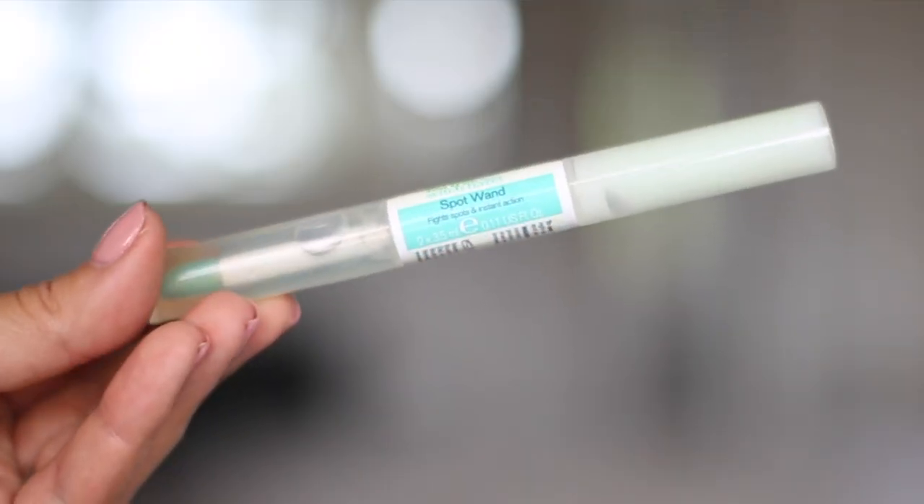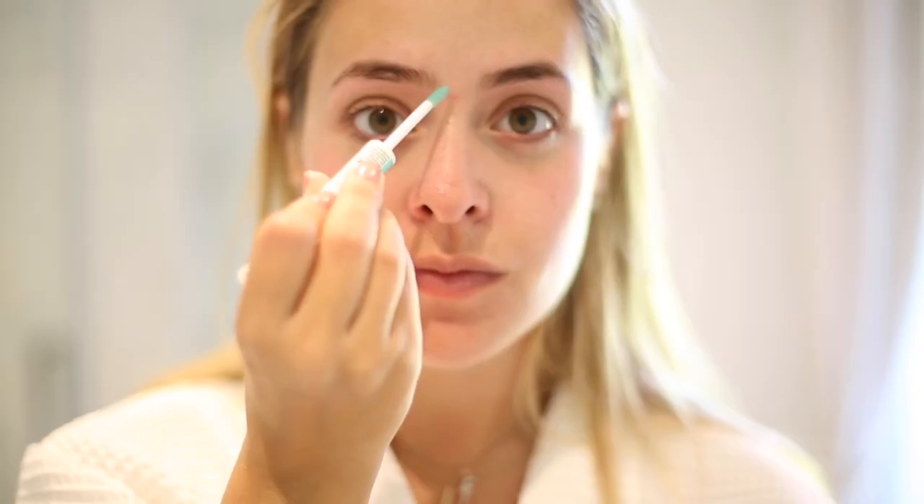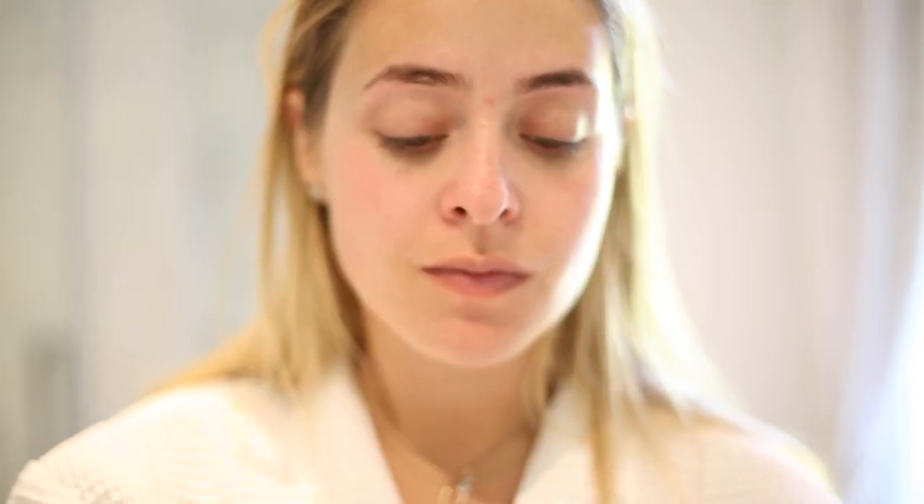Another product great for treating spots directly is the spot wand from the same range. I really like this because it has a daytime treatment and a nighttime treatment in a double-ended wand — each end has a little dose applicator. You can apply it directly onto blemishes or via a q-tip. I've always used tea tree oil on spots but it can be a little harsh. This range combines tea tree and witch hazel — both natural ingredients that are really effective at fighting spots — which makes it the perfect combination for me.